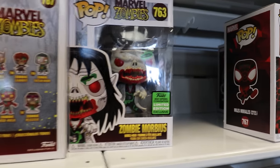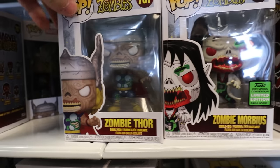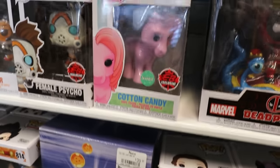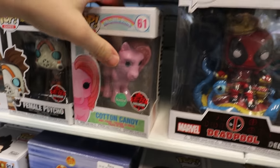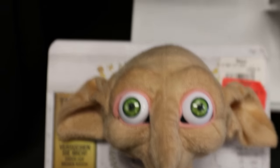It looks like they did get in one of the Zombie Morbius, and I'm guessing this is actually from the Emerald City Comic-Con release, so it's kind of cool that they have one left. They also got in the Zombie Thor — that is a nice one. A little bit lower, this one is the Cotton Candy My Little Pony, and it's scented — I kind of want to get it just to see what it smells like. I also found a Dobby plush, and I just have to ask — Harry Potter, what is this?